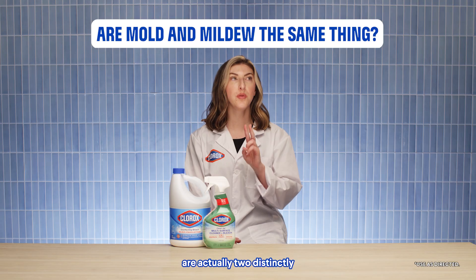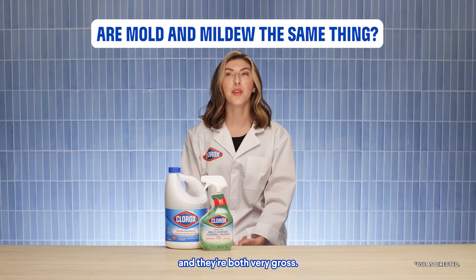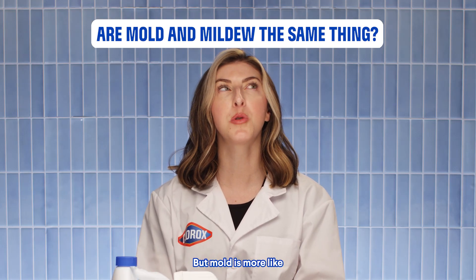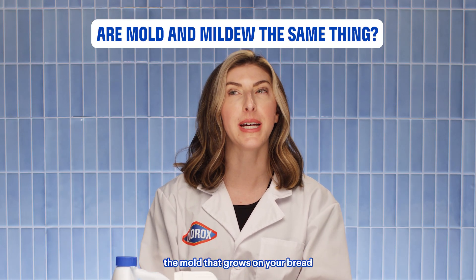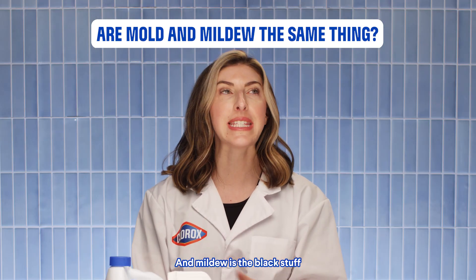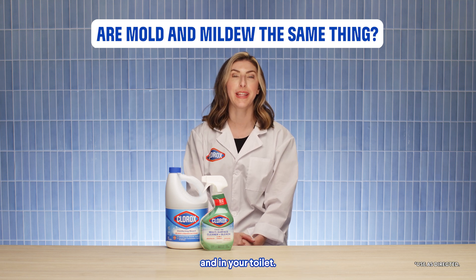Mold and mildew are actually two distinctly different organisms. They're both fungus, and they're both very gross, but mold is more like the mold that grows on your bread or athlete's foot fungus. And mildew is the black stuff that you tend to see in your shower and in your toilet.